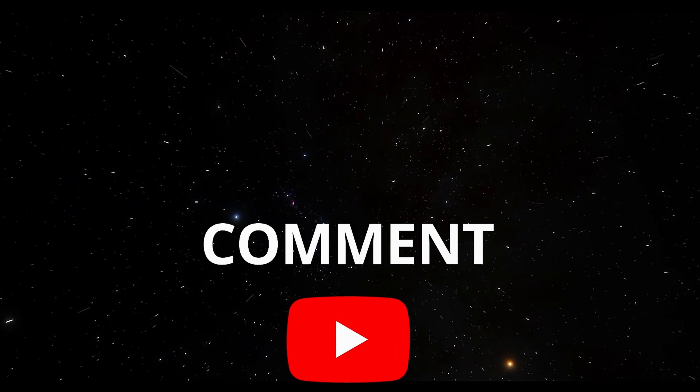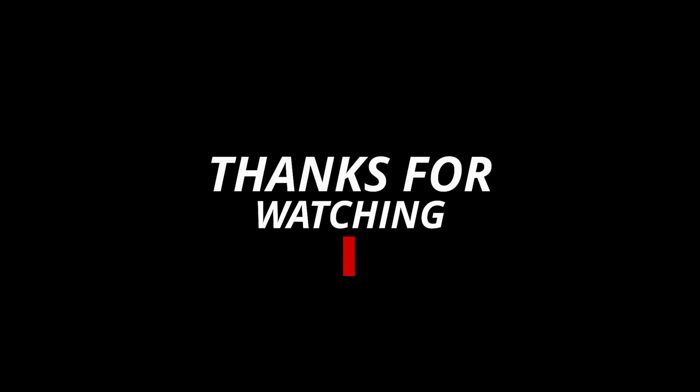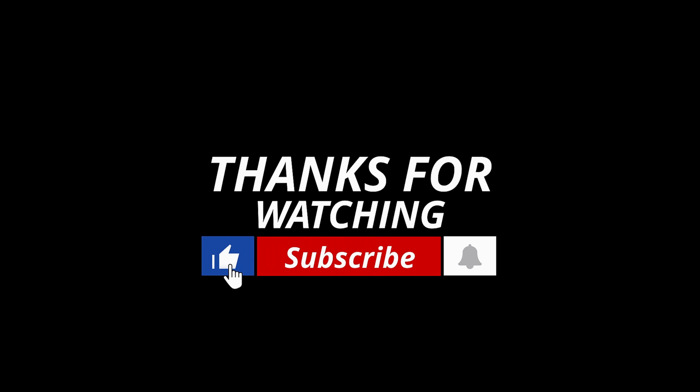Drop a comment and let me know where you're watching from and what time it is there. Please leave a like if you found this analysis valuable. God bless you.